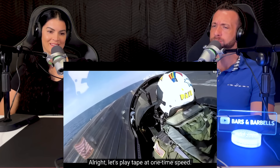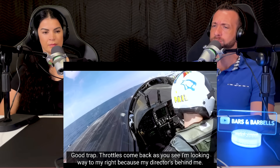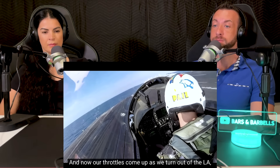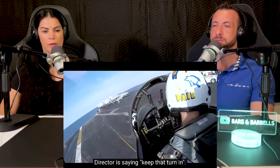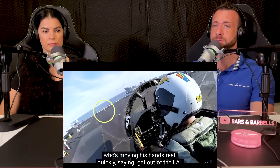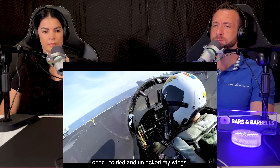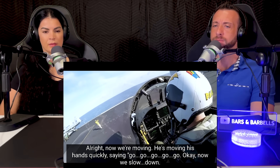Nice. Let's play tape at one time speed. Good trap. Throttles come back. I'm looking way to my right because my director's behind me. I snagged the four wire. Brakes are released. Hook's up. Signature move, feeling better now. Throttles come up as we turn out of the LA, trying to hurry because there's another aircraft about 40 seconds behind us. Director's saying keep that turn in, keep that turn in. He's passed me off to another director down by elevator one. He's moving his hands real quickly saying get out of the LA. Now you see me reach up and reset the master caution that illuminated once I folded and unlocked my wings. He's moving his hands quickly saying go, go, go, go, go.